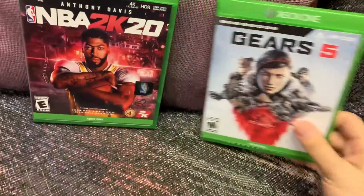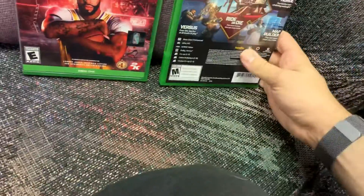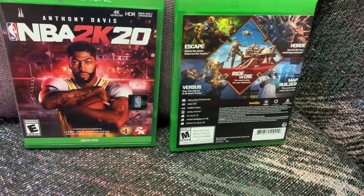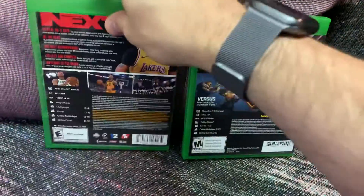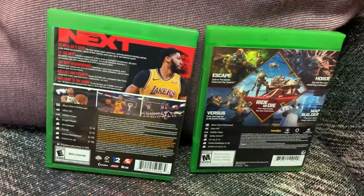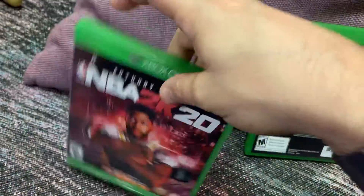Not too much to see here. I'm going to show you real quick. Here's the back — shows the different modes, the different multiplayer modes of Gears 5. Then here's NBA 2K20. I'm live streaming these all month.